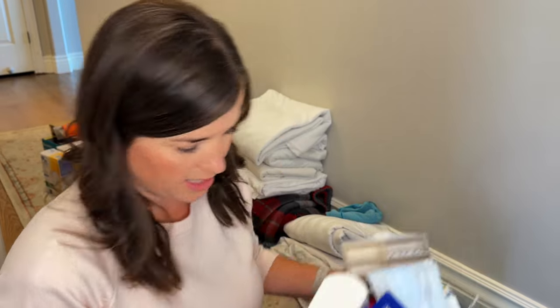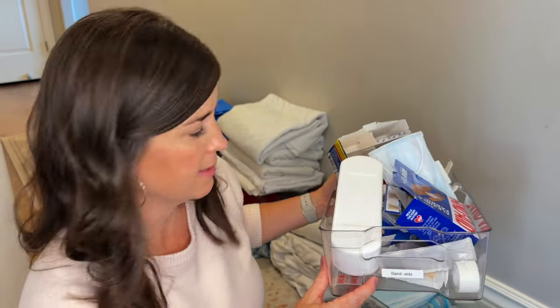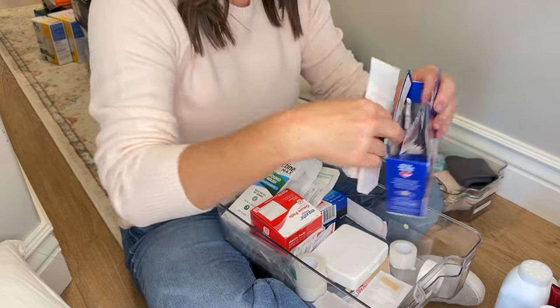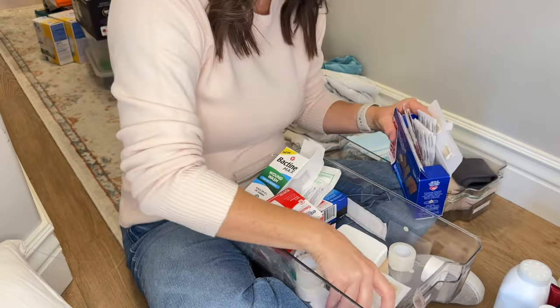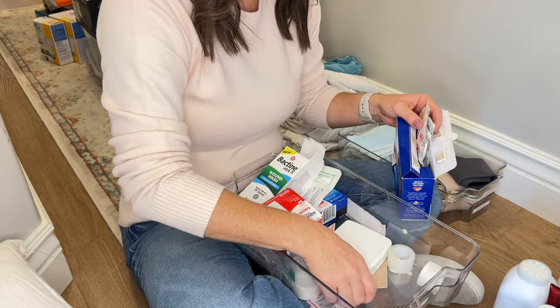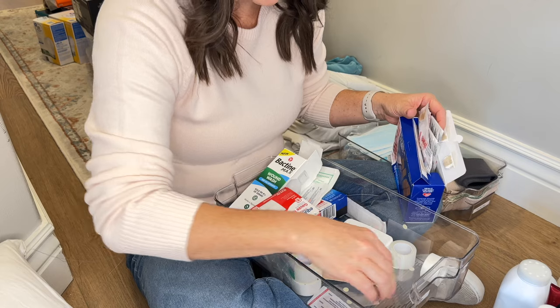This is where I've tried to keep band-aids, but it obviously has not worked very well. I'm going to try some new systems for organizing band-aids. I'm just going to take all the band-aids out and stuff them into a box, and then I will be organizing those later.